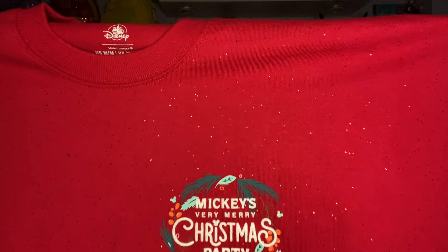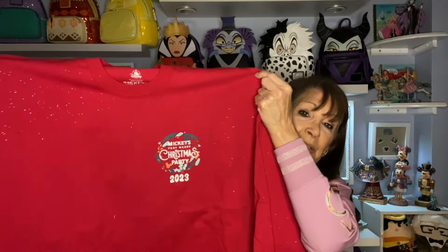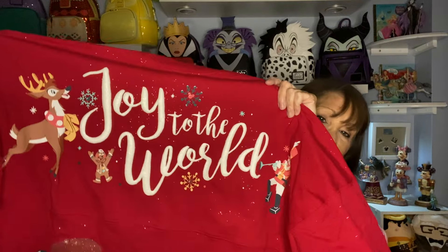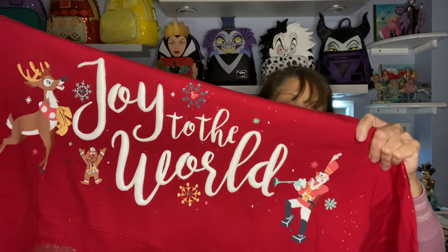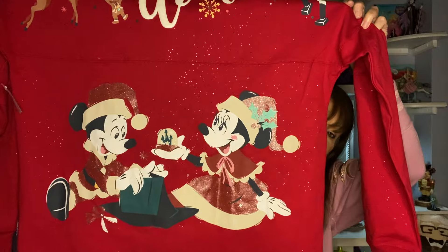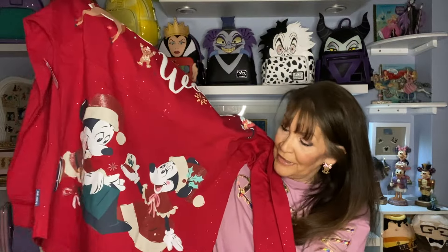Moving from Halloween into Christmas — I got this one going to the Very Merry Christmas Party. It has a year on it and sparkle to it as well. On the back it has 'Joy to the World' with a reindeer and a toy soldier, and along the bottom it has Mickey and Minnie, which covers your backside a little bit. Very cute.